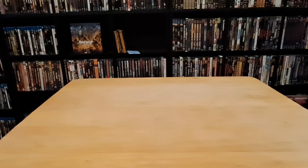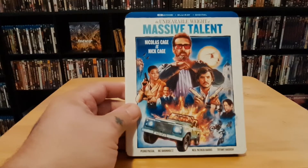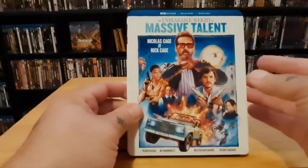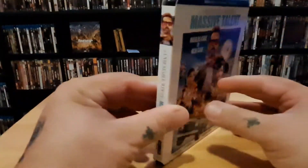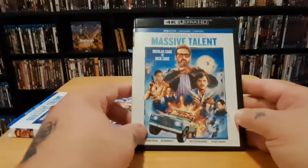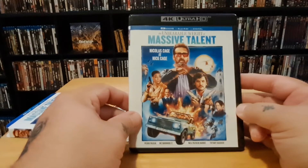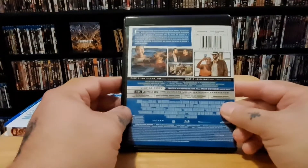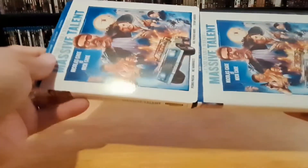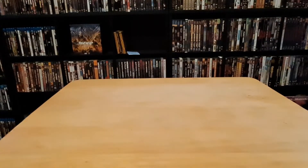Next up — The Unbearable Weight of Massive Talent with Nicolas Cage, where he plays himself as Nick Cage. This movie had me laughing so hard. It's the 4K Blu-ray with digital. I like how the new 4Ks have the slip case. I don't have a 4K player but it came with the Blu-ray, and I paid a few extra dollars for the better cover art. If you haven't seen this, you've got to check it out — especially if you're a Nick Cage fan.